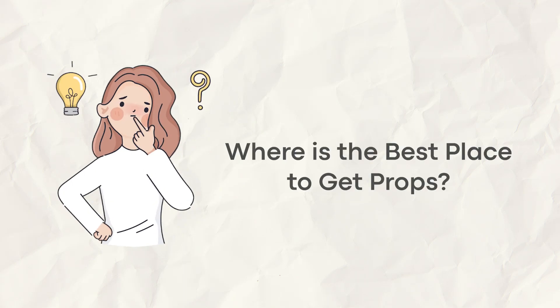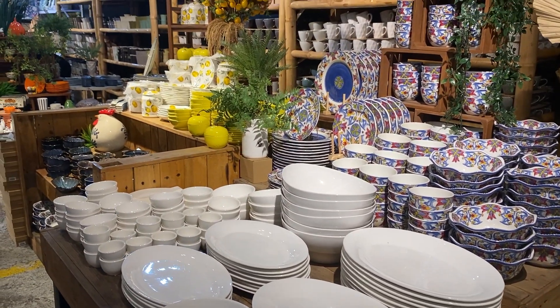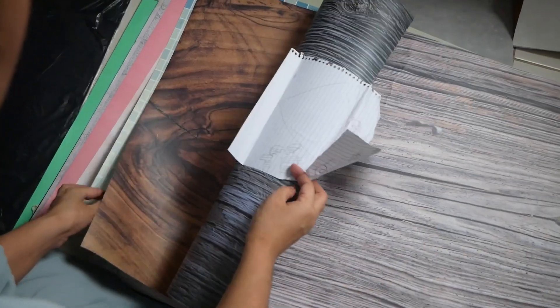So where is the best place to get props? I could answer this question a thousand ways, but in this video, let's focus on the easiest, most sustainable, and affordable ways to do it.